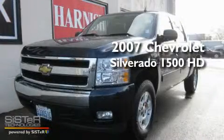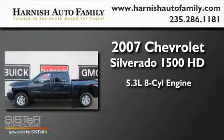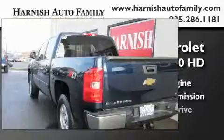This is a 2007 Chevrolet Silverado 1500. It has a 5.3-liter 8-cylinder engine, an automatic transmission, and 4-wheel drive.